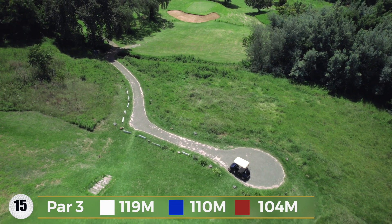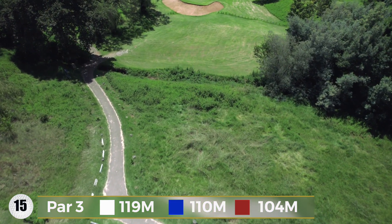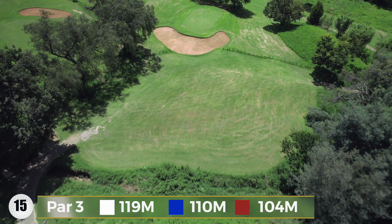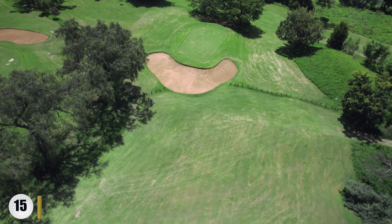Hole 15 — this is the hardest of the par 3s. Miss the green and you could have problems getting back onto it. There are severe slopes on the left, right, and backside of this green, while a massive bunker protects the front of it. Choose your club wisely and make sure you don't land behind the green.